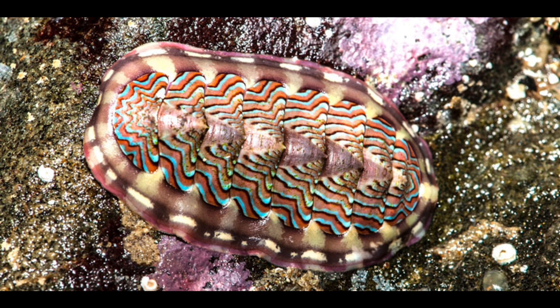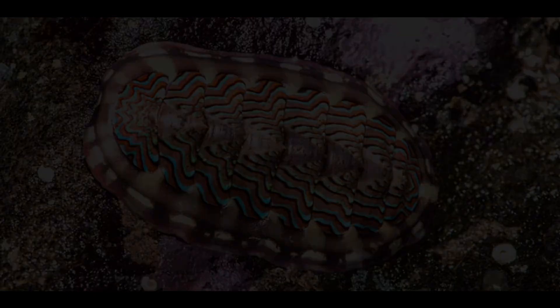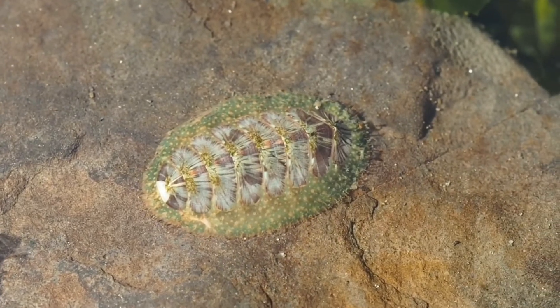A 360-degree biological alarm system that's been quietly watching for hundreds of millions of years.